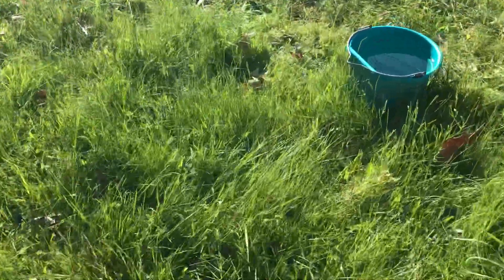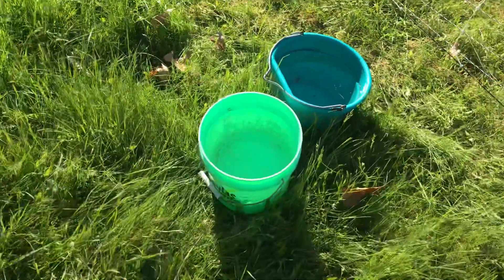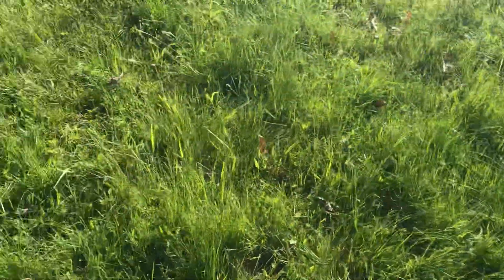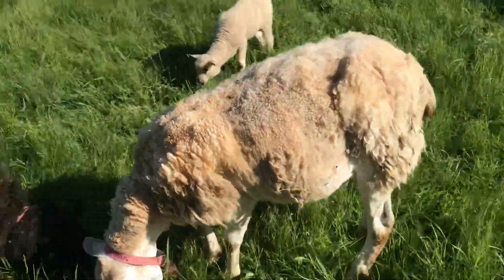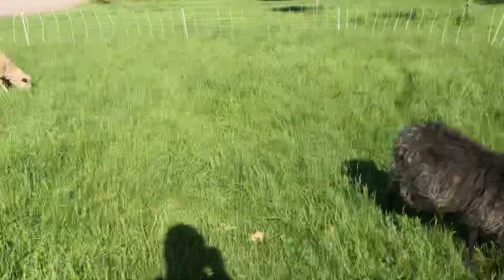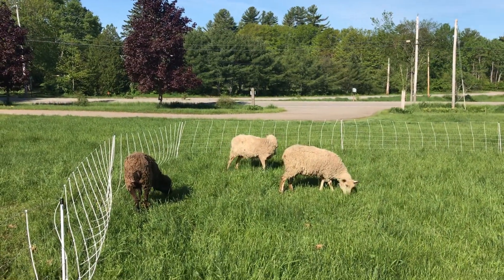Hi mama. You want some water? There we go. I like to leave them with a few waters during the day and then when Aaron comes out at lunch he brings them another. So they get about 6 gallons during the day. Let's start our day the sheepy way.